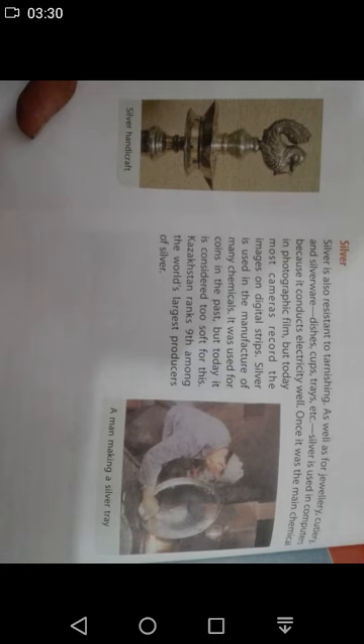Silver is also a good conductor of electricity and is used in photographic film.